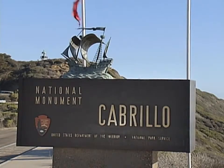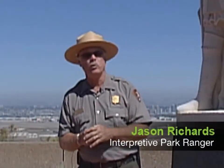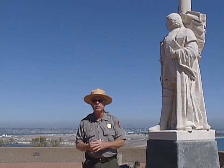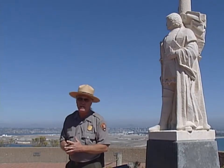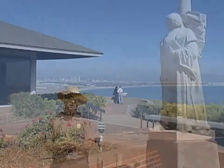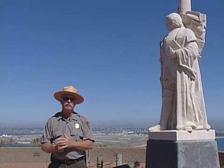Welcome to Cabrillo National Monument. Cabrillo National Monument was set up by Woodrow Wilson in 1914, as an honor to this gentleman here behind me, Juan Rodriguez Cabrillo. He is the first European to set foot on the west coast of the United States. He came to San Diego Bay September 30th of 1542.